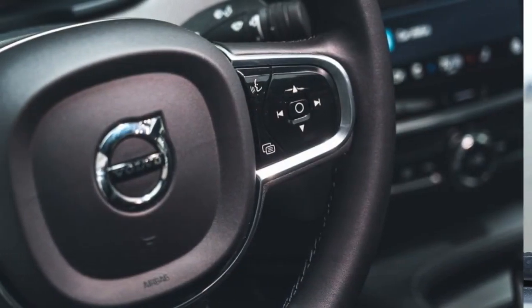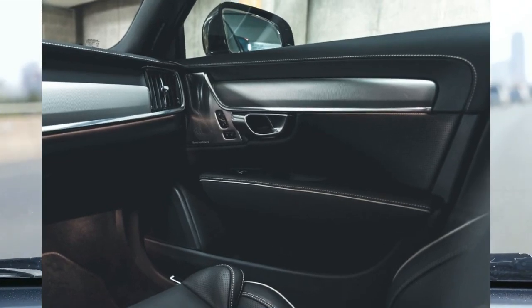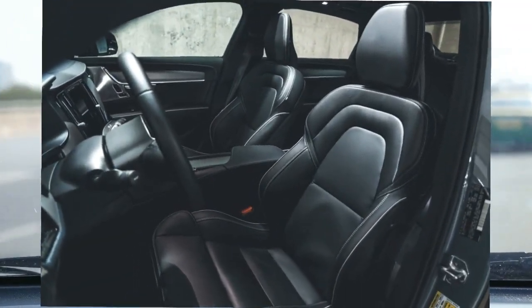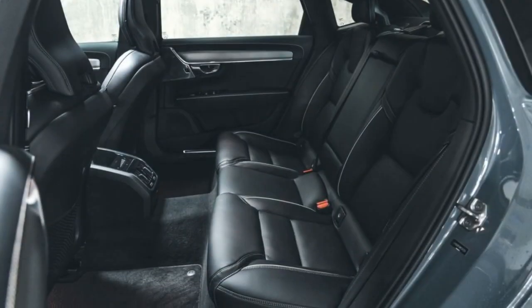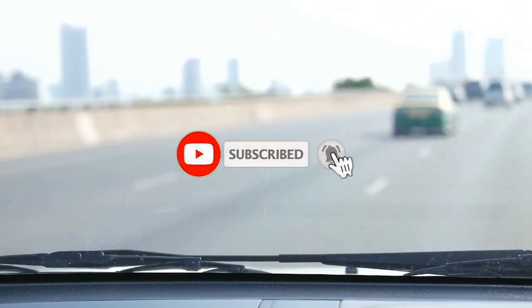Models equipped with the B6 powertrain earn EPA fuel economy ratings of 23 mpg city and 31 mpg highway, while the hybrid Recharge models earn a rating as high as 66 mpg combined. On our 75 mph highway fuel economy test, the S90 with the standard B6 powertrain returned 29 mpg. For more information about the S90's fuel economy, visit the EPA's website.